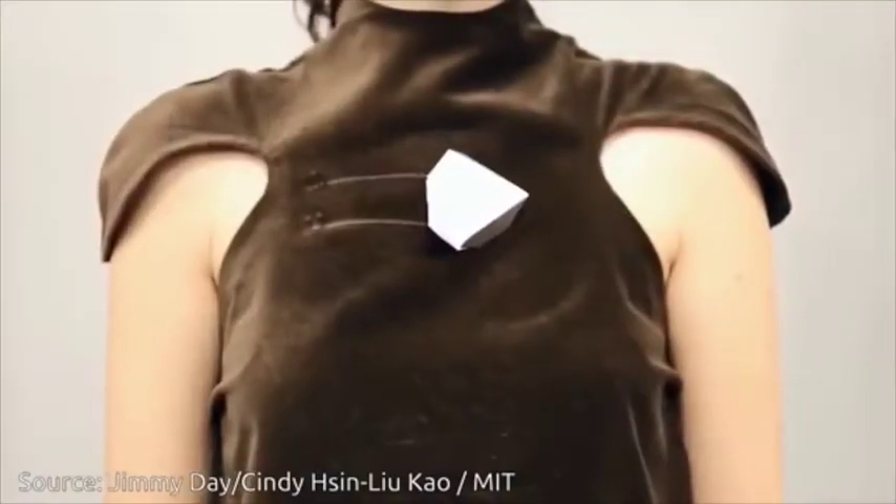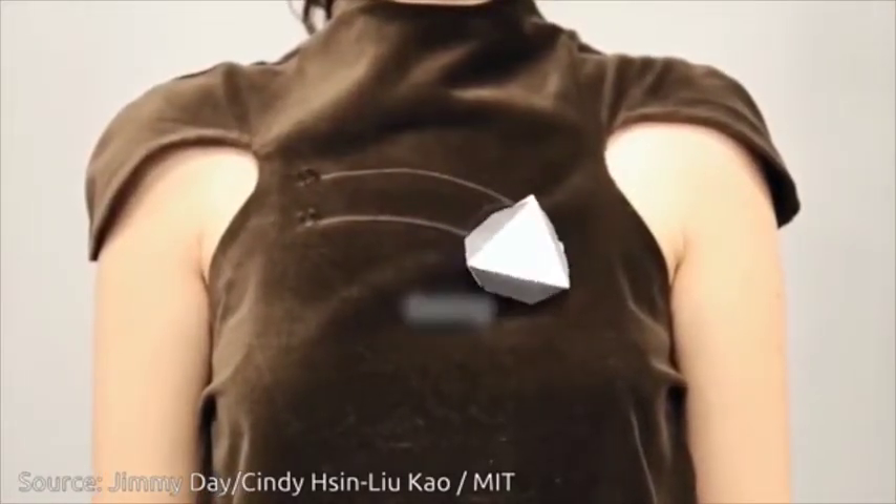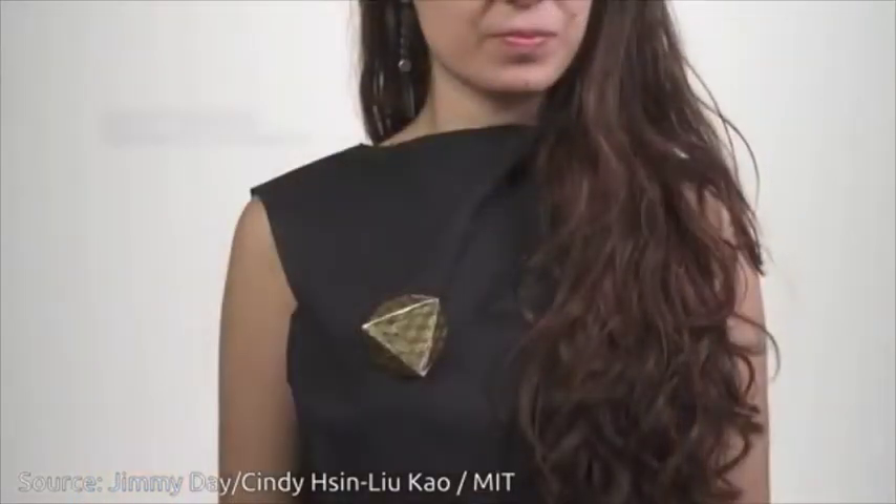And also they will move your scarf around depending on the temperature of the room that you're in. So quite exciting and a really unusual use of robots in fashion.